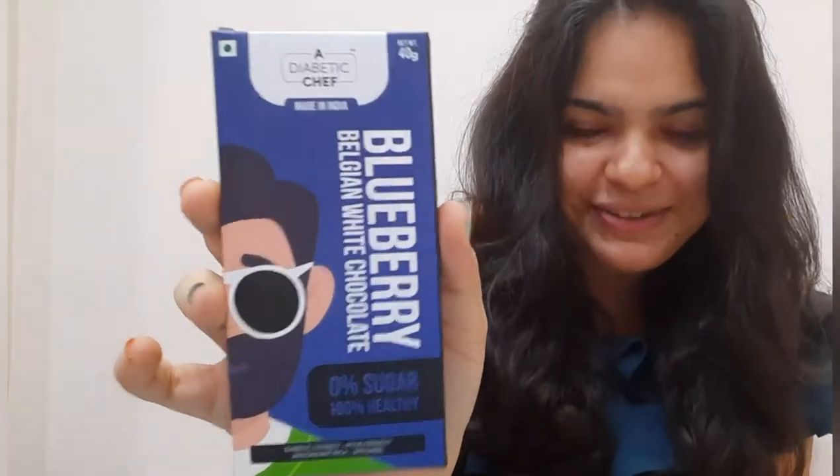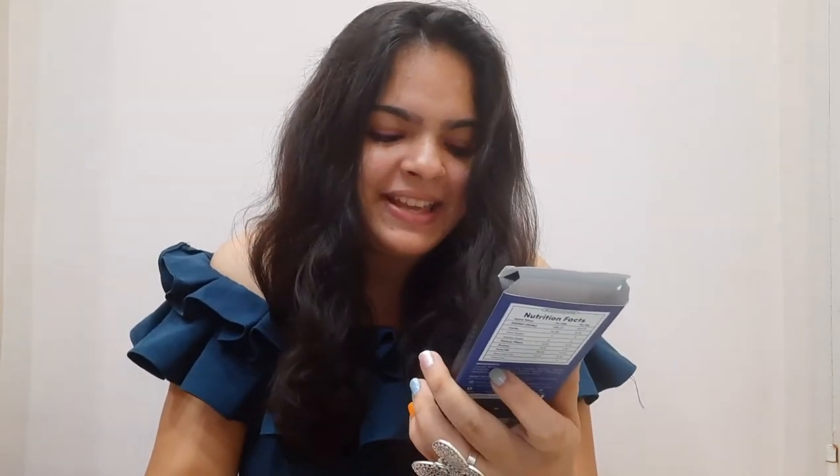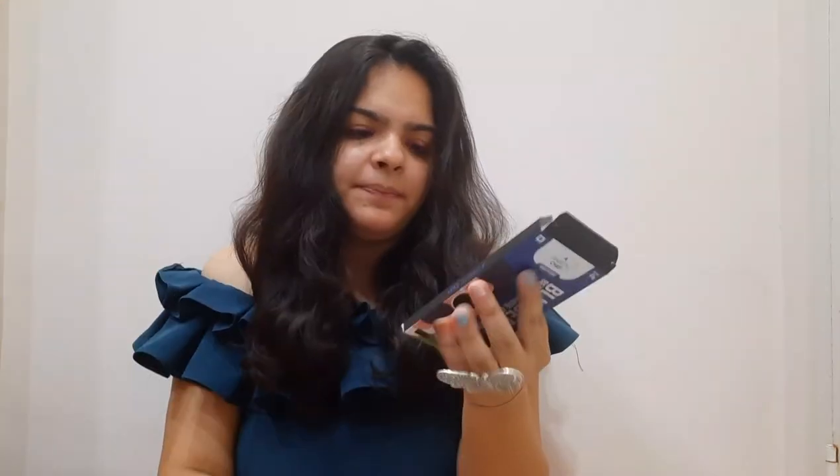Next up is Blueberry Belgian White Chocolate by a Diabetic Chef — that's interesting. I read on the packet that it's 0% sugar and 100% healthy. It cost me 250 rupees and weighs 40 grams. Better be worth the price!